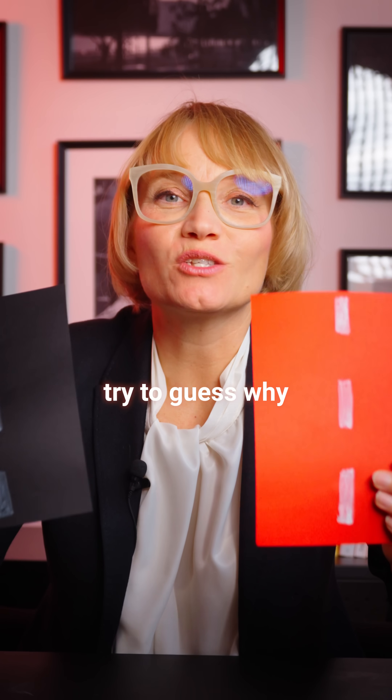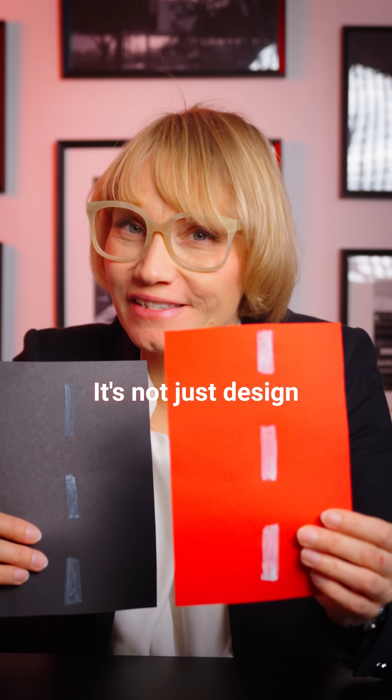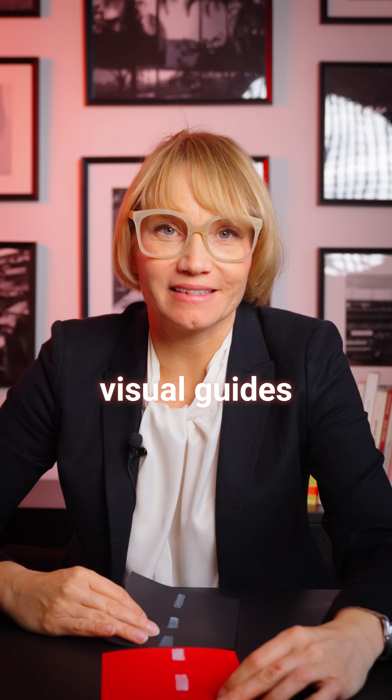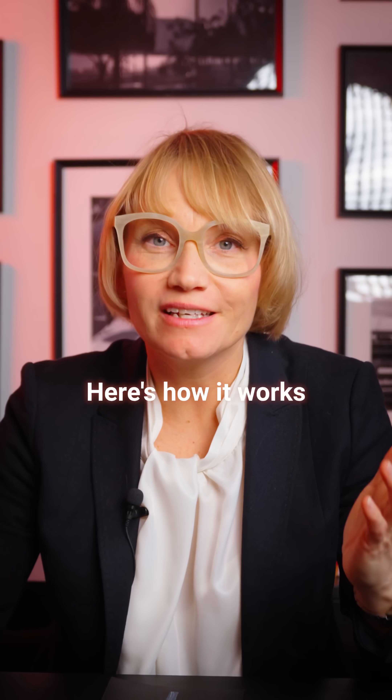Before you scroll, try to guess why some roads in Dubai are colored red. It's not just design — it's behavior design. It's a technique called visual guides, and it's been shown to reduce speeding by up to 40%. Here's how it works.